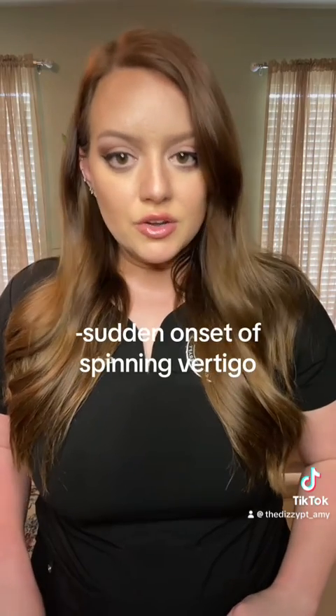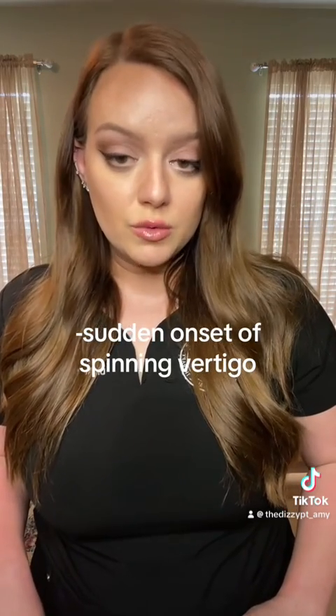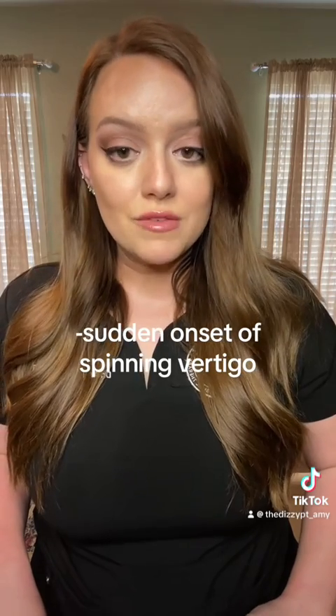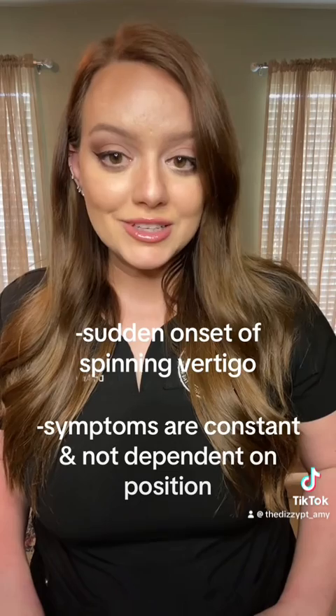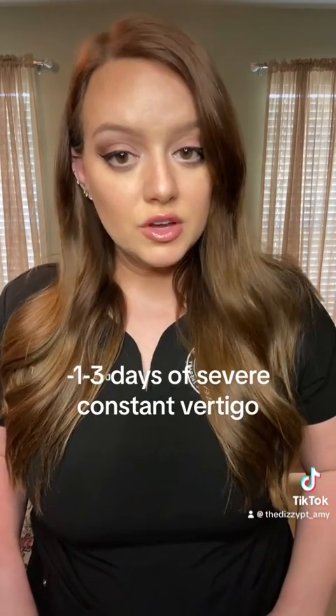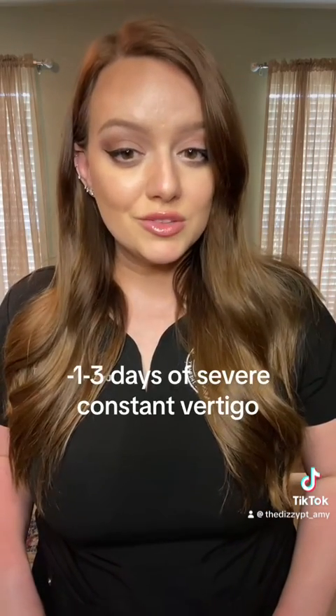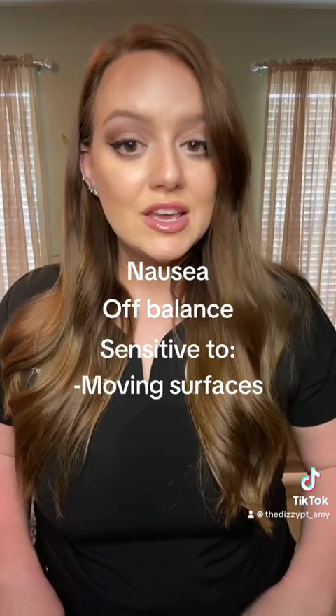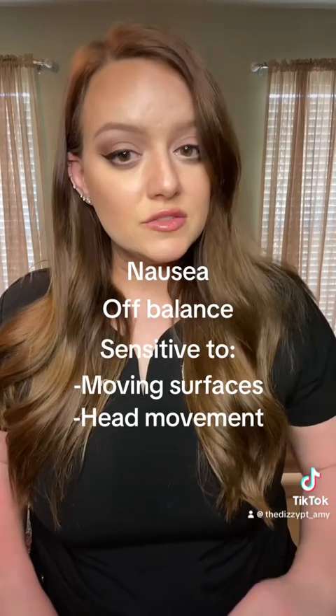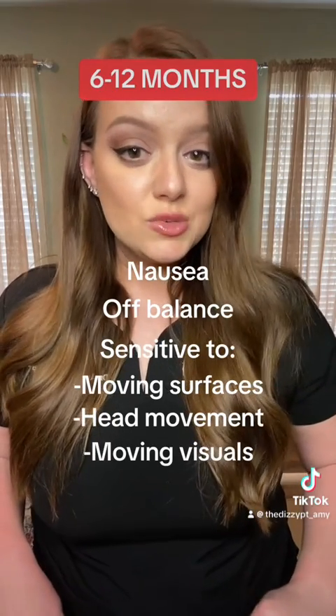Symptoms which may make your doctor lean towards a vestibular neuritis or labyrinthitis diagnosis are a sudden onset of severe spinning vertigo, which leaves a person bedridden, vomiting, or unable to walk unassisted, and is constant and unrelenting regardless of position. The severe vertigo lasts for one to three days and is constant during that time. After the initial day or days of vertigo wear off, the person will be a little nauseous, off balance, sensitive to moving surfaces, sensitive to head movement, or sensitive to moving visuals for around six to twelve months.